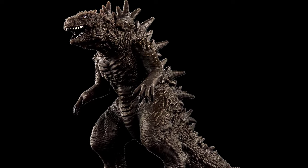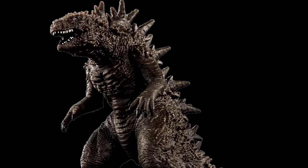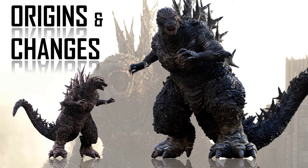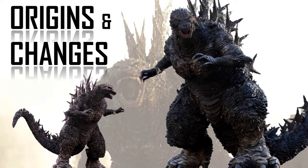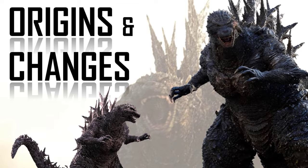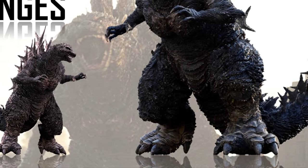It was also very agile, very fast, and hyper-aggressive. After mutation, it became a 50.1-meter or 165-foot-tall kaiju, standing more upright and possessing nuclear powers, with its body features becoming thicker — especially the legs.